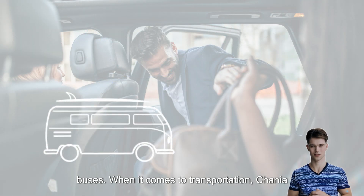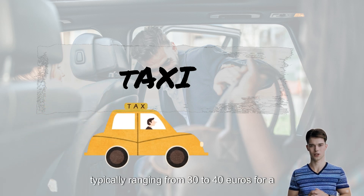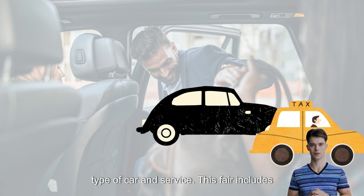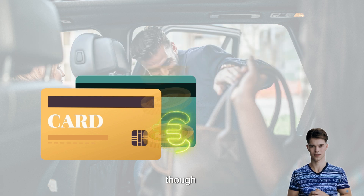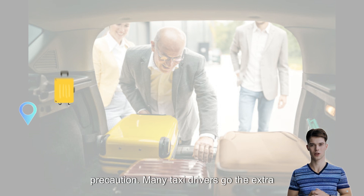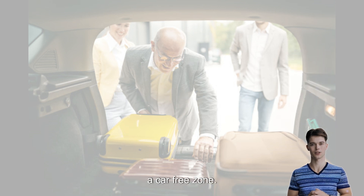When it comes to transportation, Hania Airport offers several options. Taxis are a convenient choice, with fares typically ranging from 30 to 40 euros for a ride to downtown Hania, depending on the type of car and service. This fare includes all taxes and extras for luggage. Notably, since 2024, taxi drivers in Greece are obliged to accept credit card payments, though it's advisable to carry some cash as a precaution. Many taxi drivers go the extra mile by assisting with luggage, which can be especially convenient if you are staying in a car-free zone.